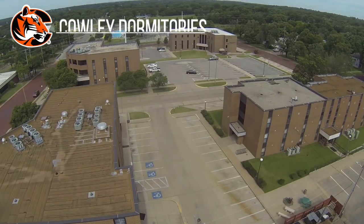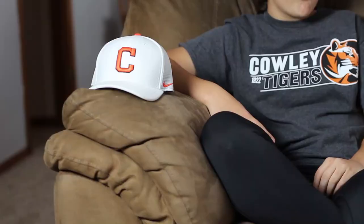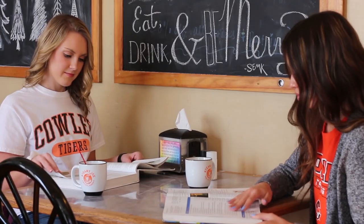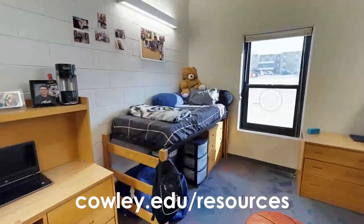Here at Cali we have six housing options available for students — one that is off campus and five that are on campus. We have everything from free Wi-Fi to free laundry and all other amenities. If living on campus interests you, be sure to visit our dorm tours at cali.edu/resources.